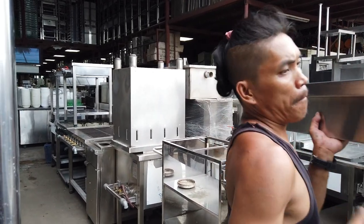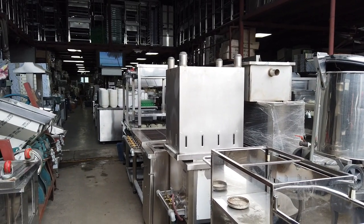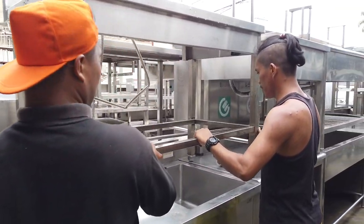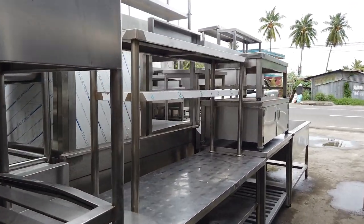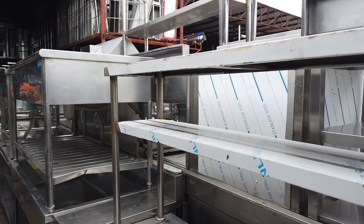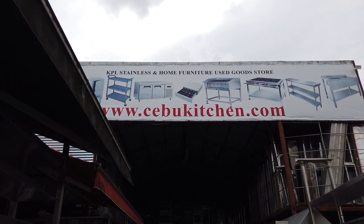There are four branches here in Cebu and one in Davao. You can visit their website at www.cebu-kitchen.com for orders or inquiries, because they can ship items to you. You can call them as well — pricing can be found on their website at www.cebu-kitchen.com.